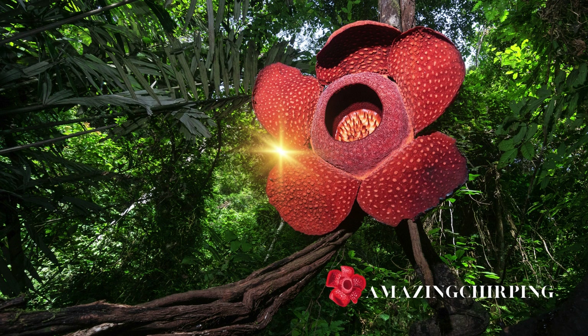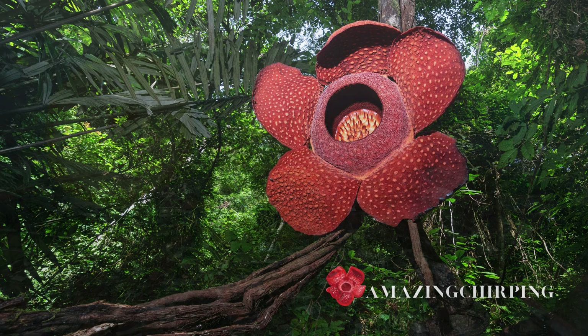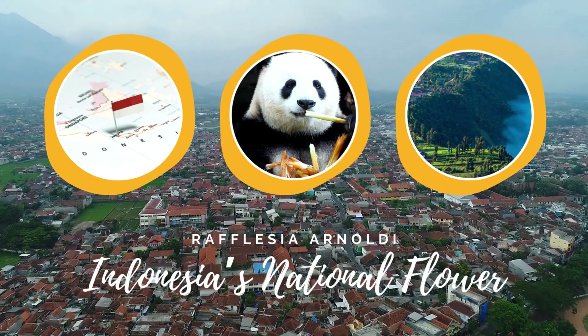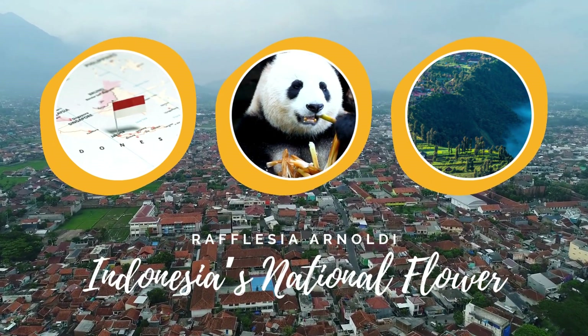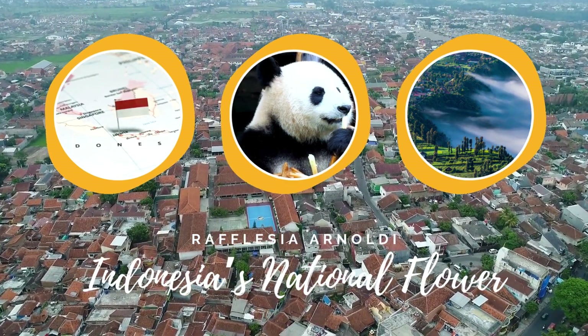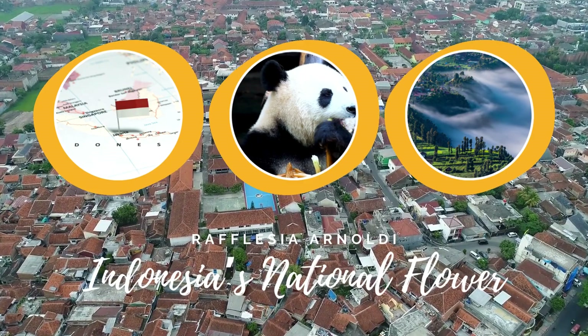The Rafflesia is not just a flower — it's a symbol of our natural world's wonders. Like the panda, it's a tourism magnet and a source of revenue for local communities. It's even one of Indonesia's national flowers. Losing the Rafflesia would mean losing a part of our national identity.